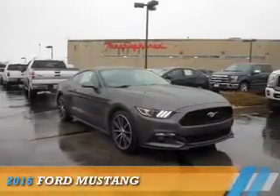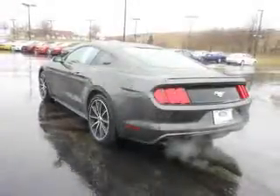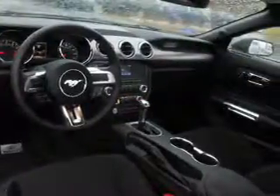Presenting the 2016 Ford Mustang. It's powered by rear-wheel drive, a 2.3-liter four-cylinder engine, and a six-speed automatic transmission.